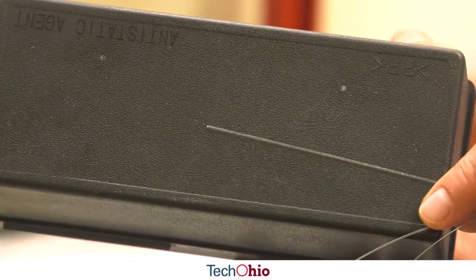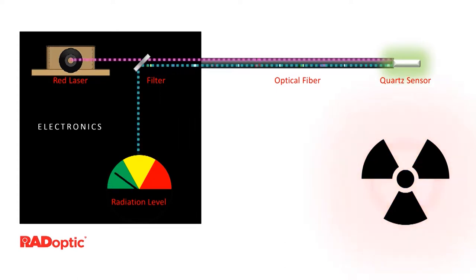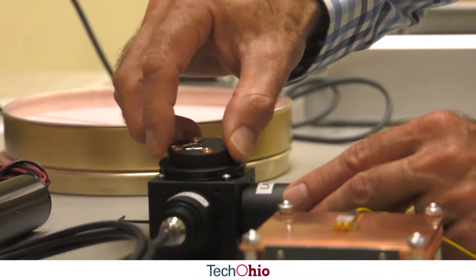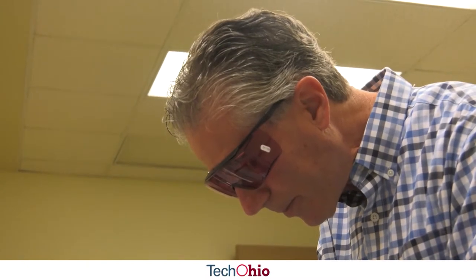Our fiber optic detector continually absorbs radiation until the power comes back on, and then the sensor can deliver the amount of radiation that was seen during that time the power was off. Nuclear power plants use them to monitor radiation both from the power plant itself and the environment, as well as the workers there, to make sure they're not getting high levels of radiation that could cause them to get sick.